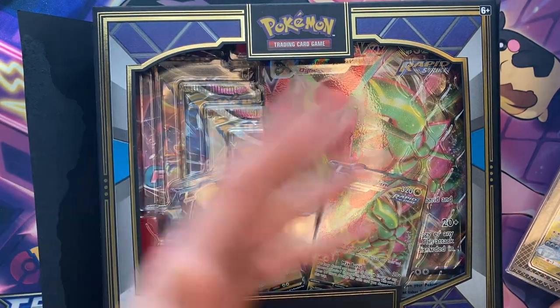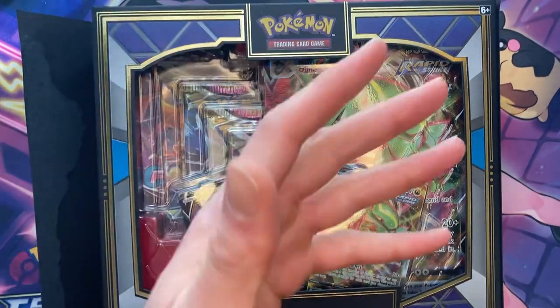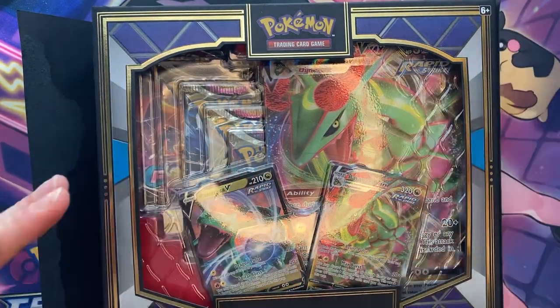I am literally psychic in the video. Like, no joke, I am psychic in the video — I have psychic powers. You don't believe me? Go watch the video and you'll see that I have psychic powers.